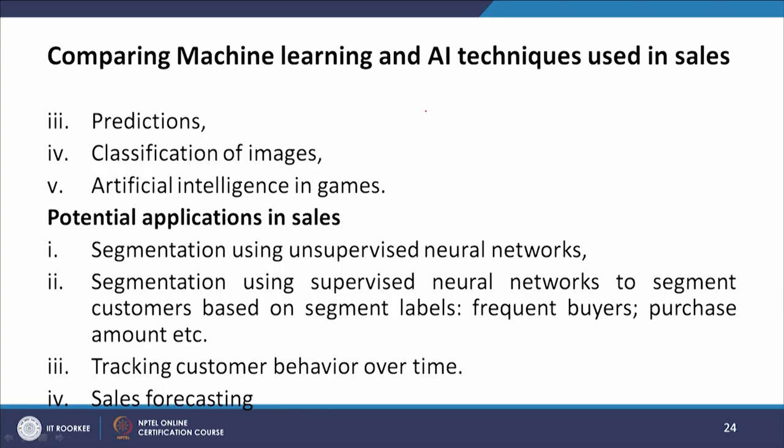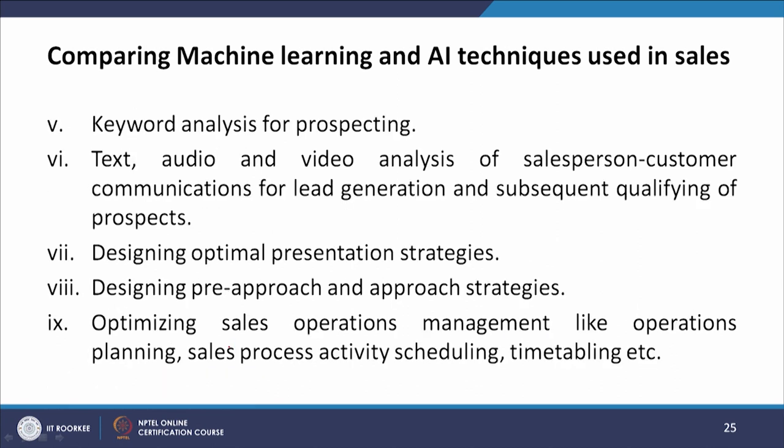Current applications of artificial neural networks include handwriting recognition, face detection, predictions, image classification, and AI in games. Potential applications in sales include segmentation using unsupervised and supervised neural networks to segment customers based on segment labels, frequent buyers, or purchase amounts; tracking customer behavior over time and sales forecasting; keyword analysis for prospecting; text, audio, and video analysis of salesperson-customer communication for lead generation; designing optimal presentation strategies; and optimizing sales operations management including planning, activity scheduling, and timetabling.